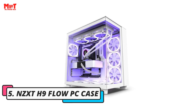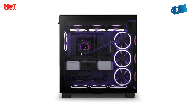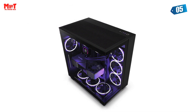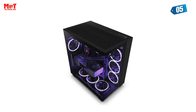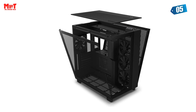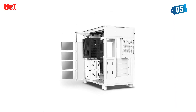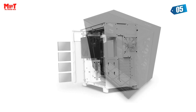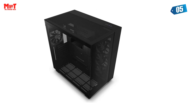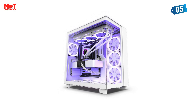Zext H9 Flow PC Case. Are you ready to take your PC-building experience to the next level? Say goodbye to limitations and hello to a world of possibilities. Experience the power of high-performance airflow as the Zext H9 Flow's intelligently designed perforated panels guide filtered air through the case. Your components will stay cool under pressure, ensuring optimal performance even during those intense gaming sessions or resource-heavy tasks.